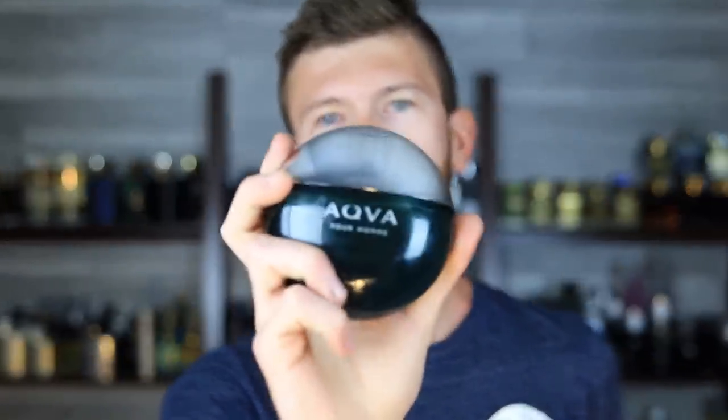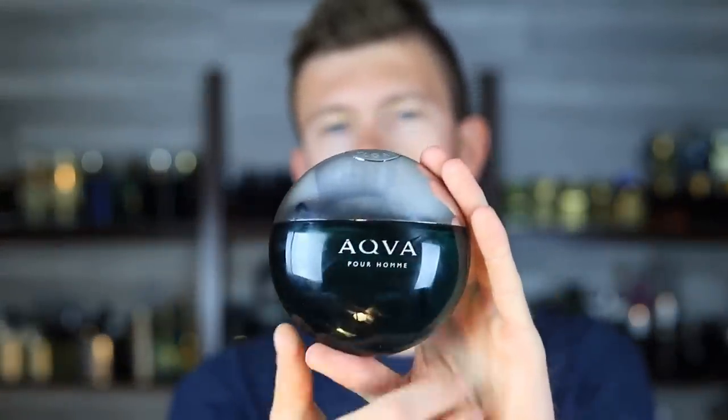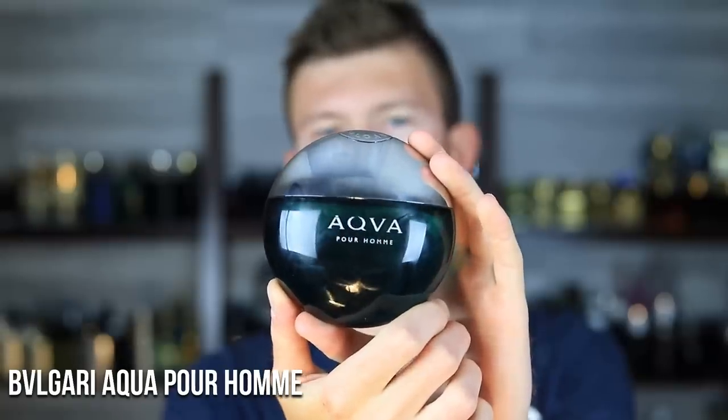Let's get it kicked off at number 10, starting at the bottom of the list where they are less performing, and we'll work our way up to the stronger ones. Bulgari Aqua Pour Homme. It's all about the seaweed, some lemon bergamot, and some woody notes.